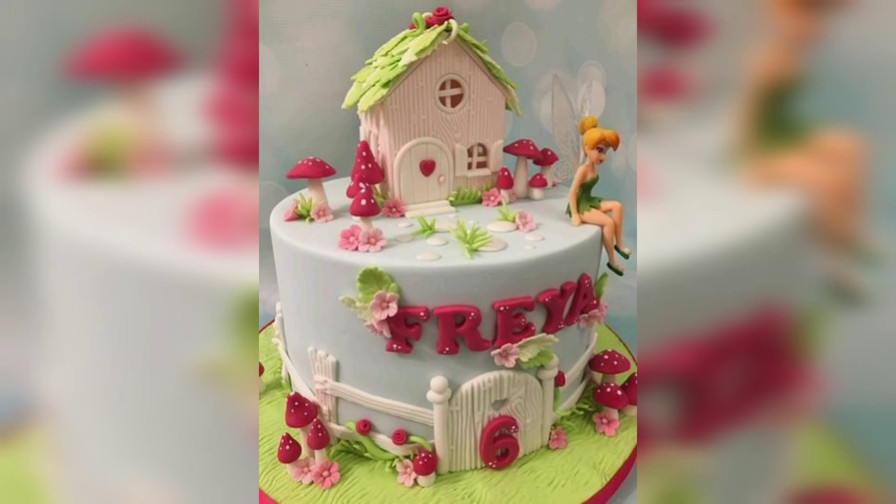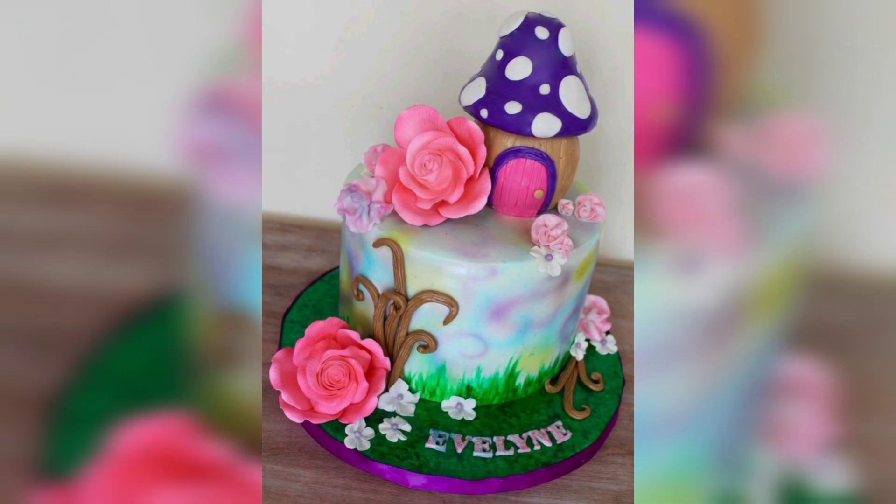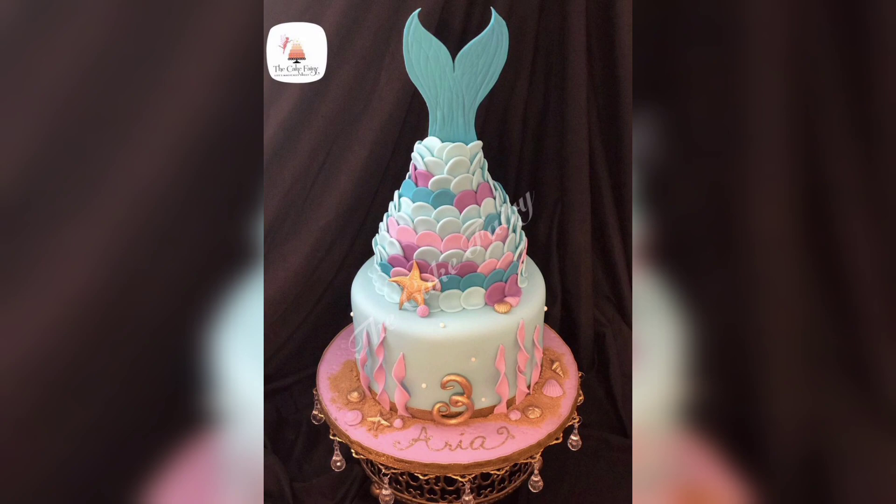Have fun. Don't be afraid to get creative with your cake design. You can use fondant or cake toppers to create fun shapes or characters. You can also use food coloring to add details to your cake. With some imagination and a few simple ingredients, you can create a magical fairy tale cake that everyone will love.